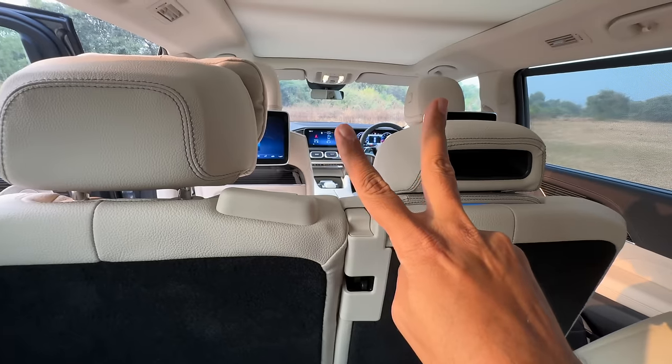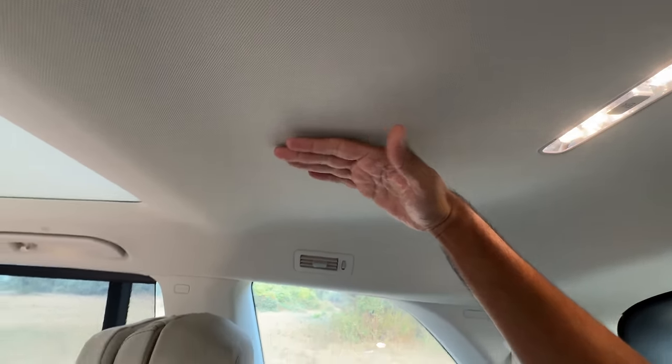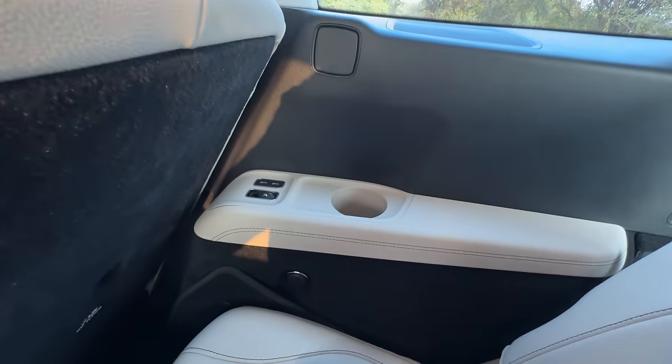Headroom is not that great either. The older GLS, the second generation model, had a glass roof here with more space. So I don't know why they've gone backwards.